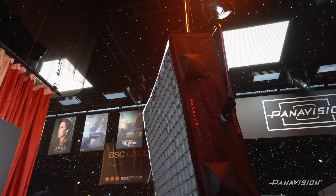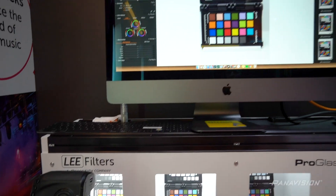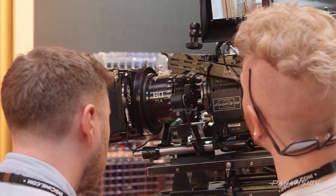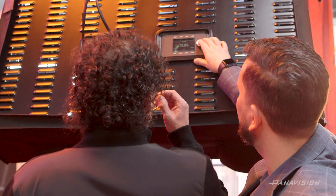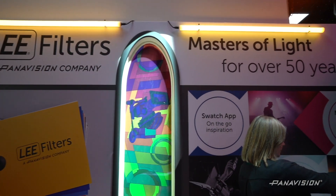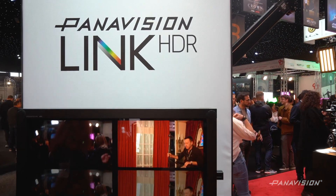A lot of the products we have here today and our entire booth are showing the industry how diverse we are in the filmmaking process, especially in capture. We're showing new advancements in LED technology with a focus on quality, ecosystem, and how all the qualities interlink.